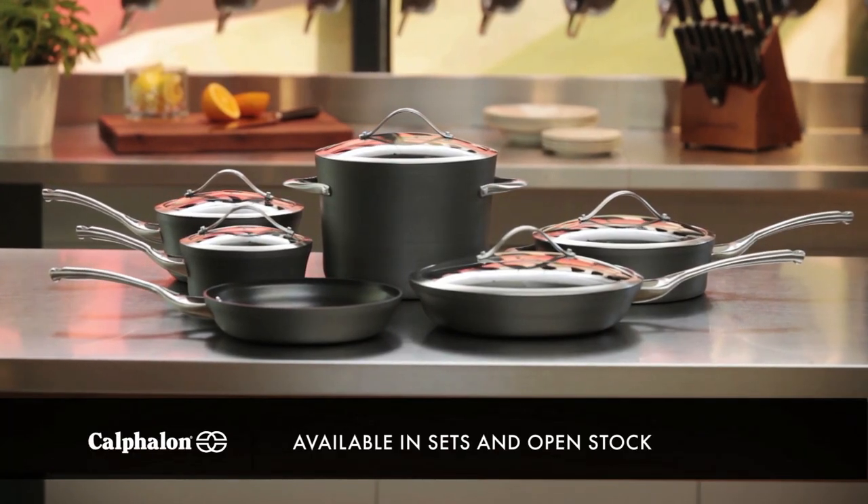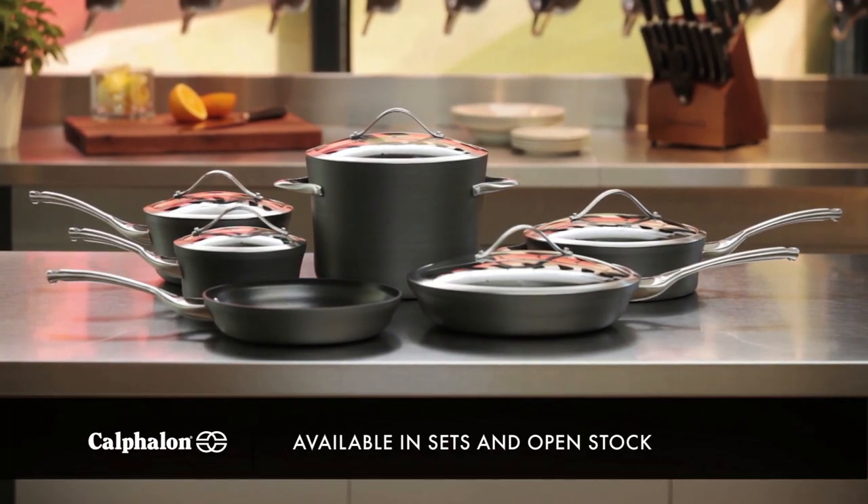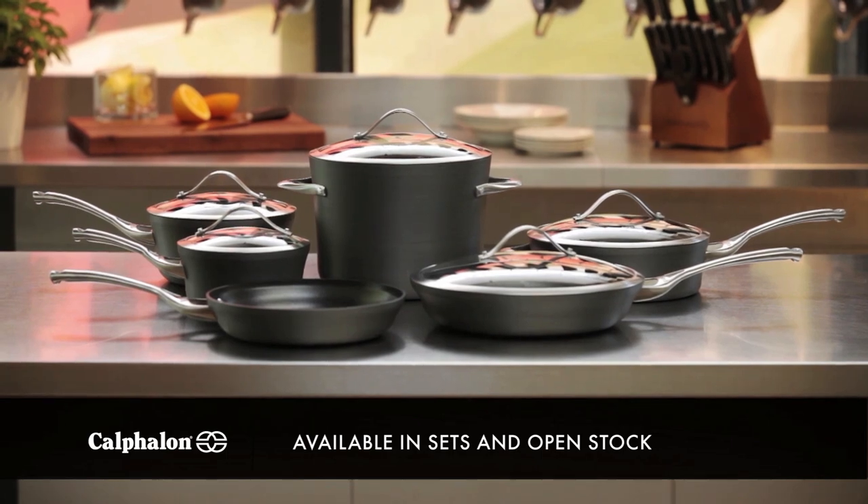Calphalon Contemporary Non-Stick Cookware — Contemporary Design, Ultra-Durable Non-Stick. To learn more, visit Calphalon.com. Thank you.